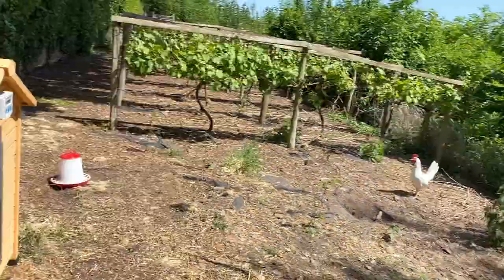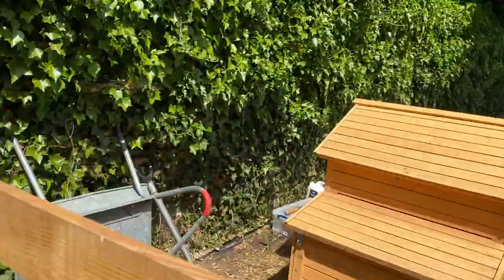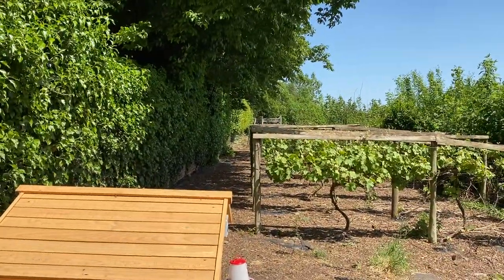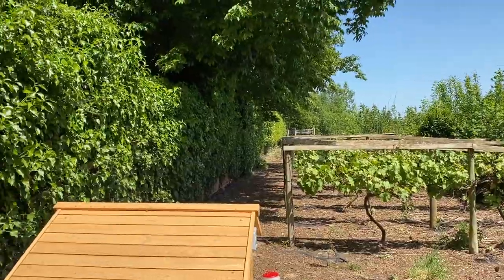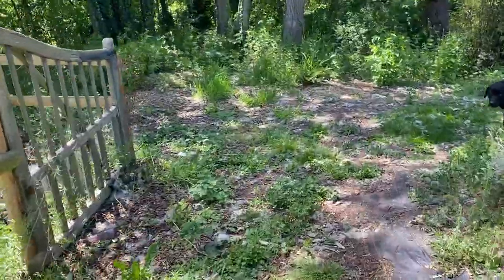Right, into a bit of woodland now. You can see the deck from here — can you see that right at the top there? That's the deck. And this is the way we go.